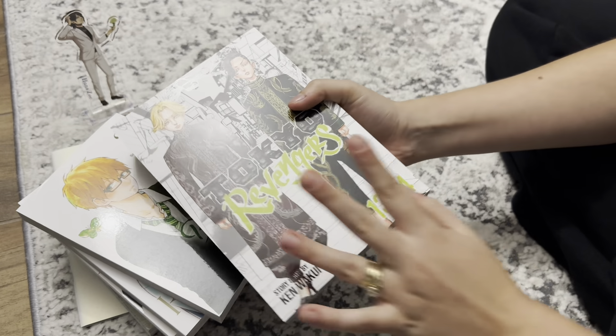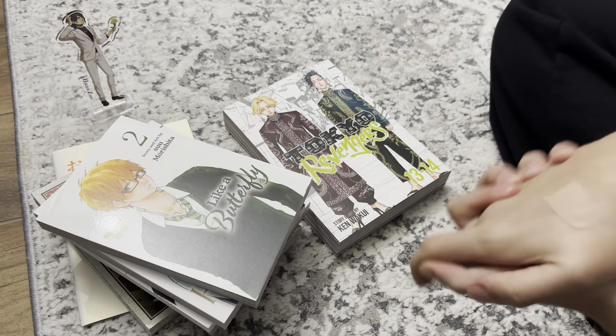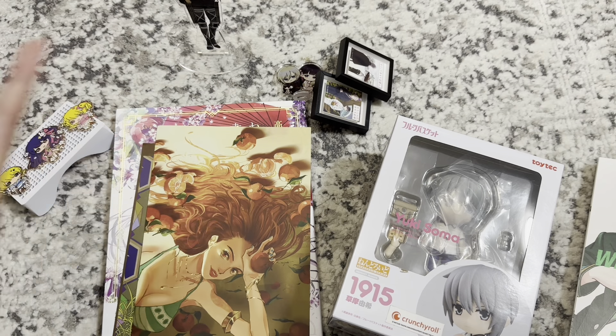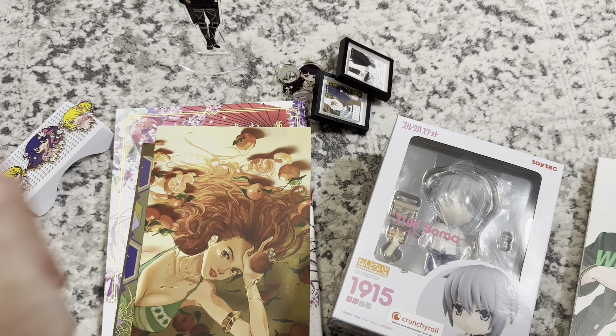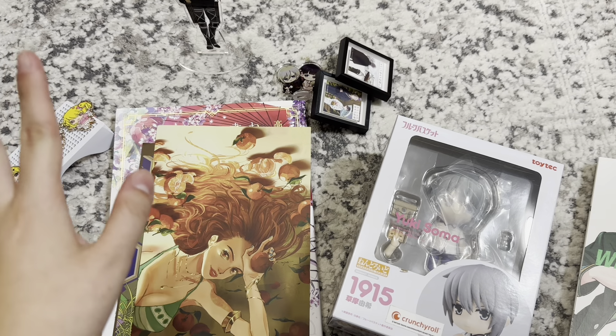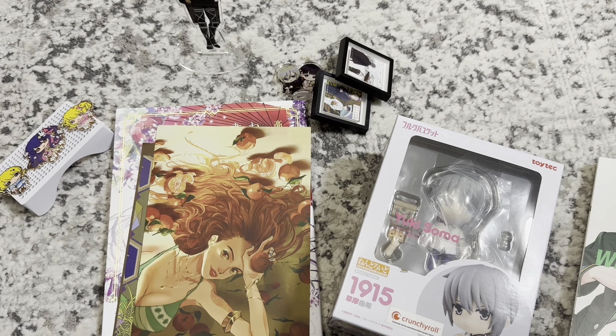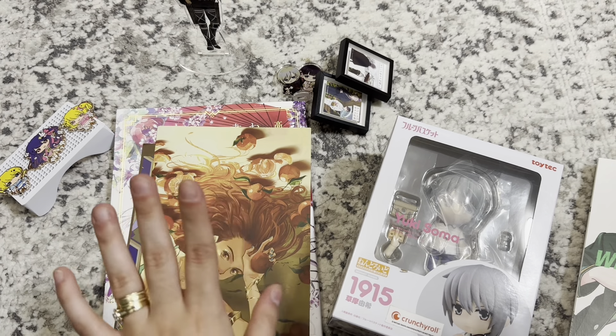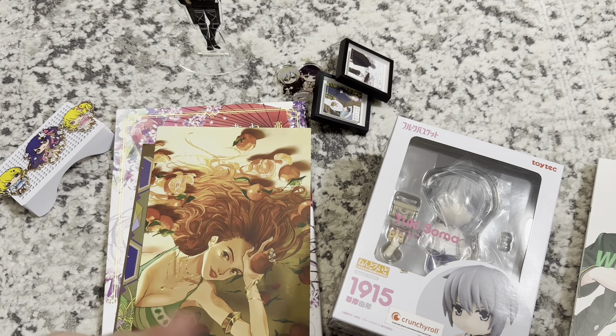Today I have a random haul — I have a bunch of different stuff from a bunch of different shops. I'll get started with Amiami because that was the biggest package. The first four things that I got are not here but I'll show you guys a clip of them.